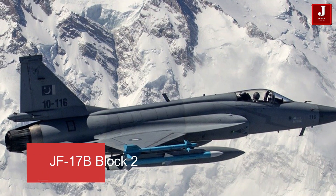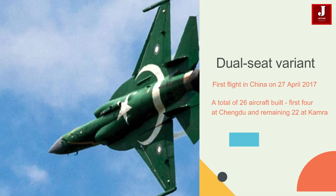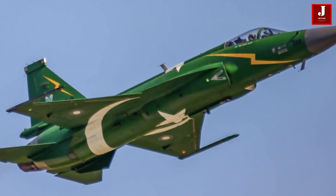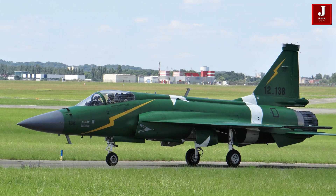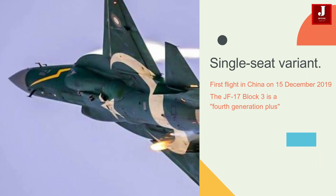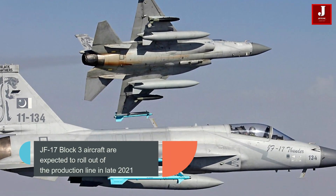Number 3, JF-17B Block 2, a dual-seat variant, took its first flight in Chengdu, China on April 27, 2017. A total of 26 aircraft were built first in Chengdu, with the remaining 22 at Kamra, Pakistan. Number 4, JF-17B Block 3, took its first flight on December 15 in Chengdu, China. The Block 3 is a fourth-generation plus fighter jet, according to PAF officials, and the first Block 3 aircraft produced by PAC was expected to leave the factory in late 2021.